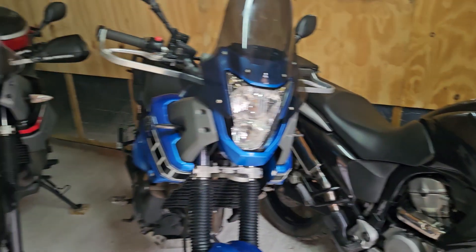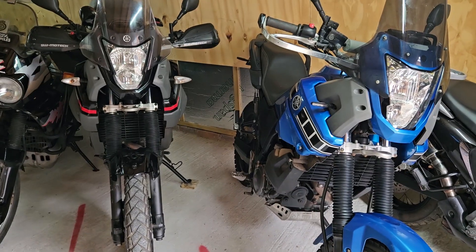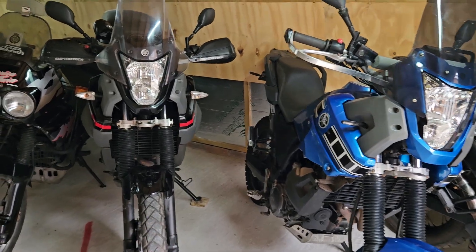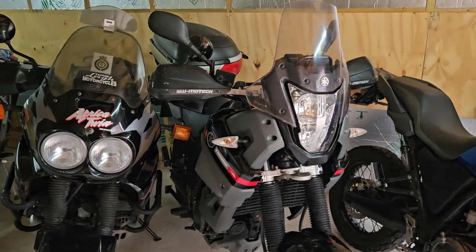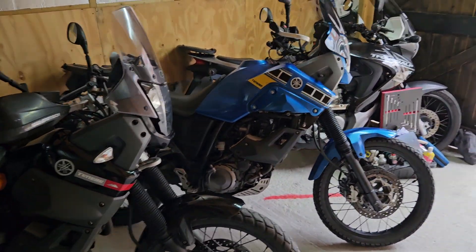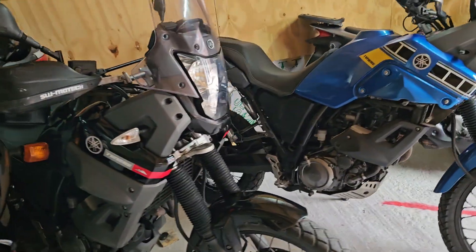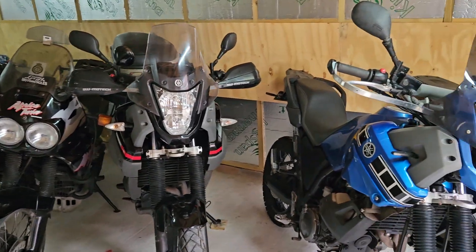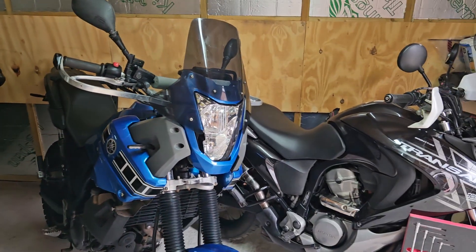I've got a 700 Transalp which will be out for sale, and I've got two more of these coming — another blue one and another black one. I've also got a 13,000 mile Kawasaki ZX-12R coming into stock, so it's busy at the moment just getting things prepped and ready to go up for sale.